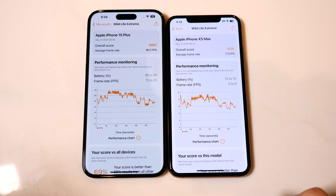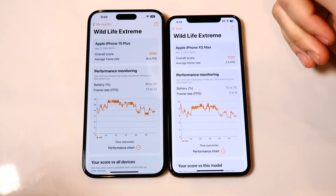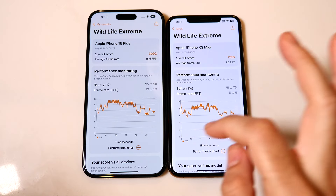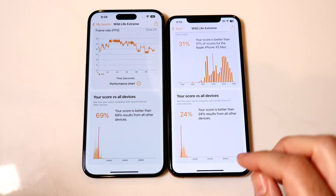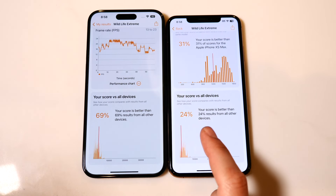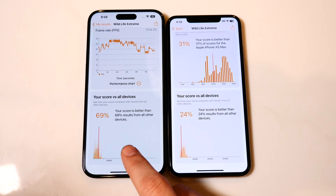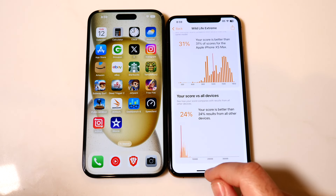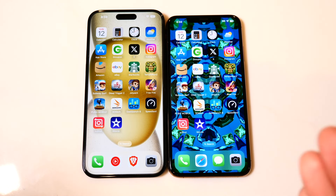Here are the final 3D Mark Wildlife Extreme results. The 15 Plus delivers more than double the frame rate of the XS Max — a massive difference in real-world gaming. The XS Max scores better than only 24% of devices, meaning nearly everything on the current smartphone market outperforms it graphically. The 15 Plus scores better than 69% of the market — better than more than half of all smartphones. If you play graphically intensive games like Genshin Impact or basketball titles where smooth gameplay matters, you'll definitely want the smoother graphics the 15 Plus provides.